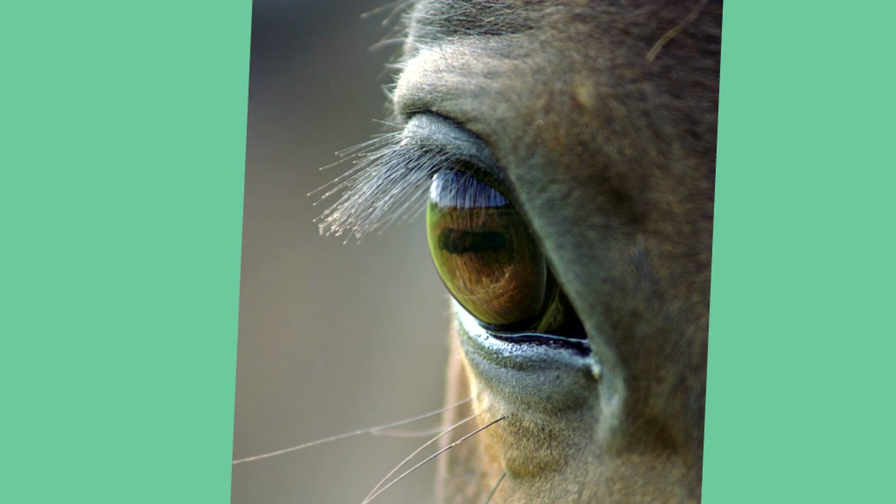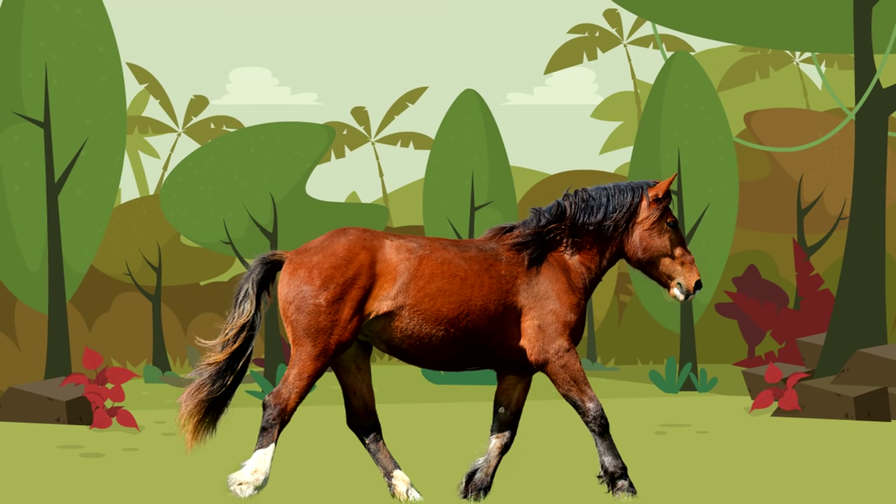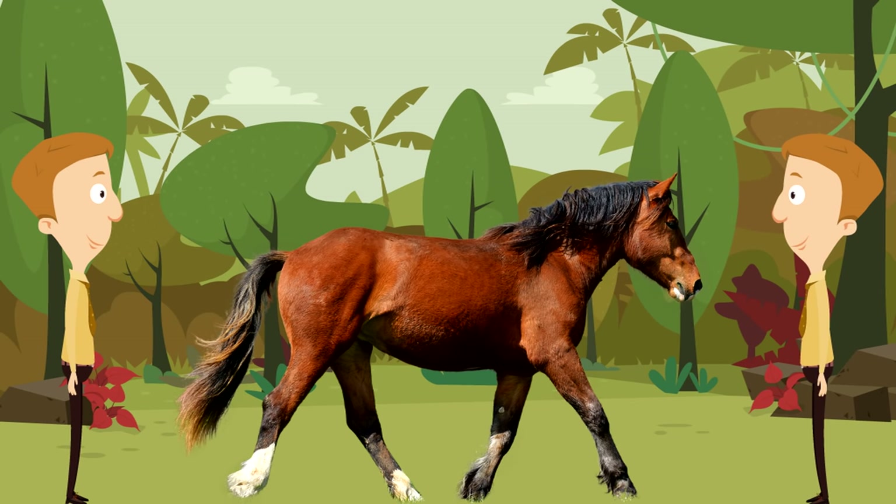Now let's talk about horse eyes — their eyes are absolutely amazing. A horse's eyes are amazing; they can see in just about every single direction except directly behind them, and interestingly enough, directly in front of them. They can literally see every single direction other than those — their eyes are amazing.